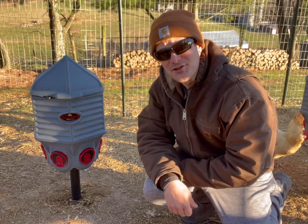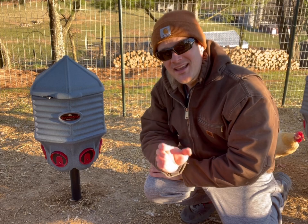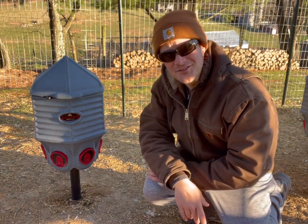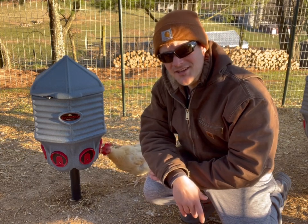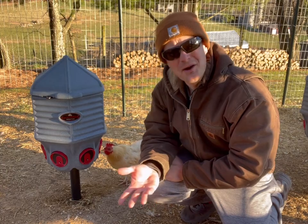It's made out of super strong, durable plastic that's going to stand up to the sun's rays and all the elements of weather for years and years, unlike those cheap plastic feeders that are guaranteed to bust within about seven or eight months of use.